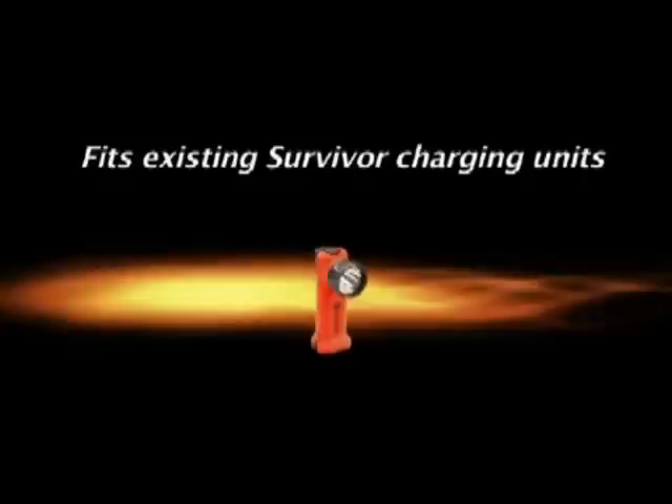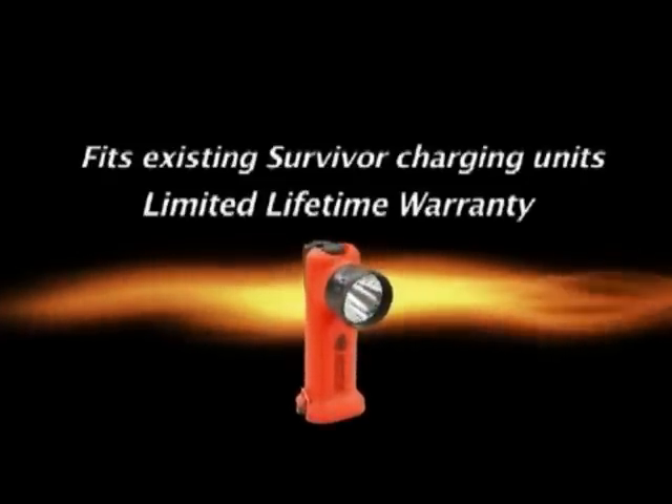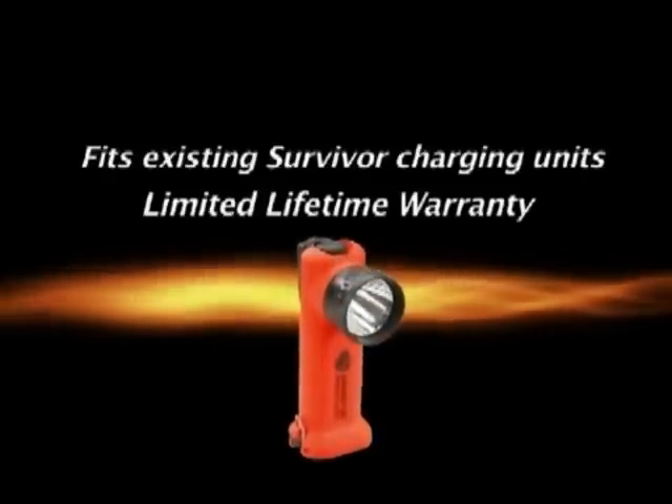But remember, to ensure that your light continues to meet these safety standards, please use only Streamlight-authorized replacement parts. Survivor LED fits existing Survivor charging units, and it features Streamlight's limited lifetime warranty. The only parts not covered are bulbs, batteries, and chargers. We back our lights better because we build them better.